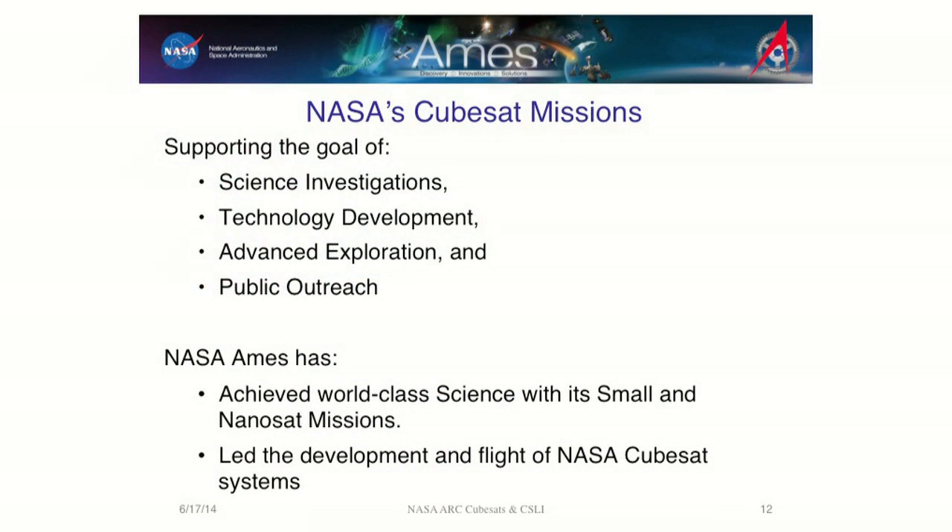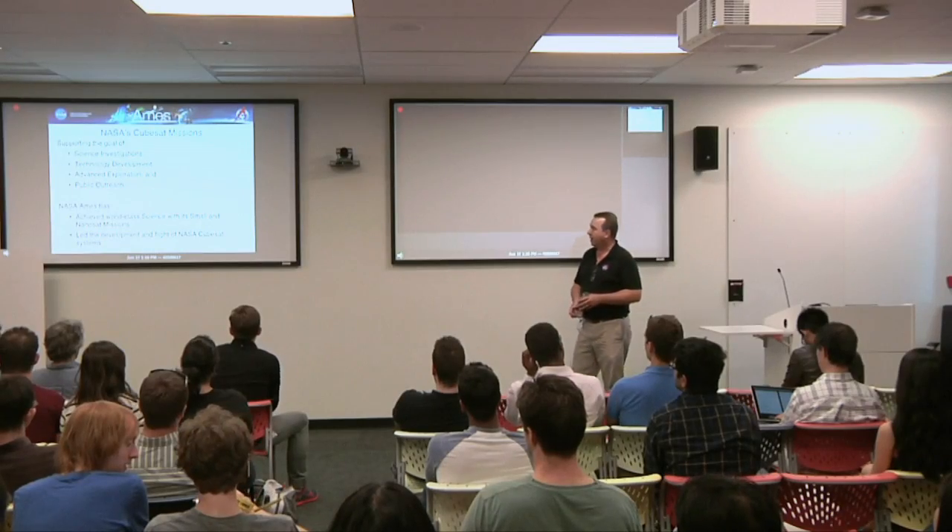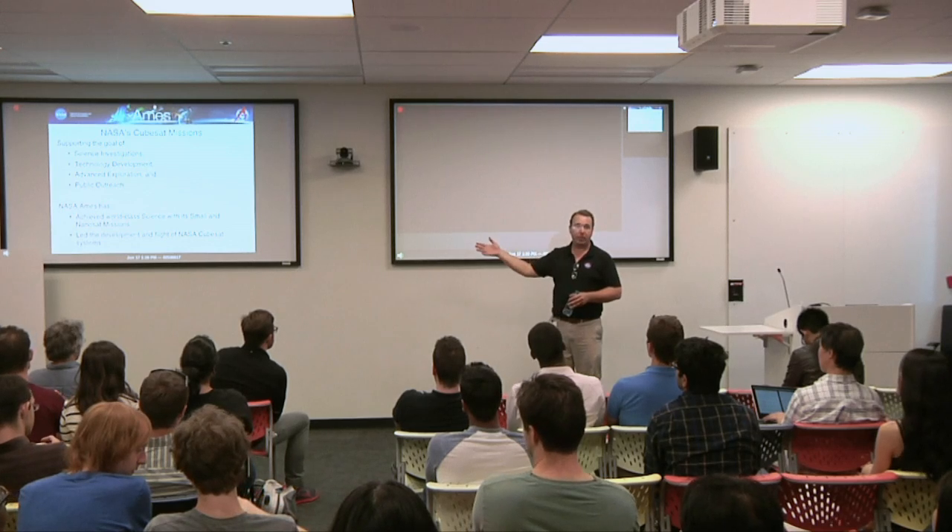What's NASA's mission? We're here to do science, technology development, exploration of the solar system, and public outreach — STEM: science, technology, engineering, and math. That's what your tax dollars are doing. It turns out NASA Ames was the first to jump on this bandwagon, in part because we're one of the smaller research centers, in part because we had people who worked with the Stanford and Cal Poly groups that came up with this standard, and in part because we were just lucky.